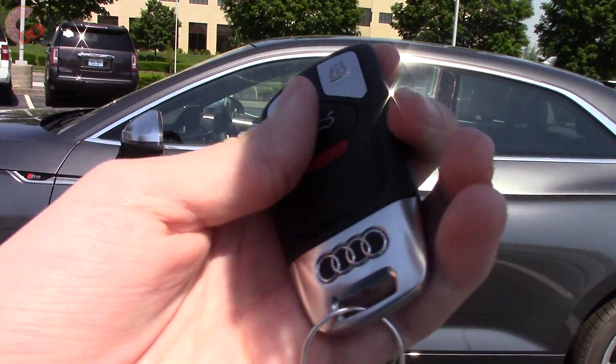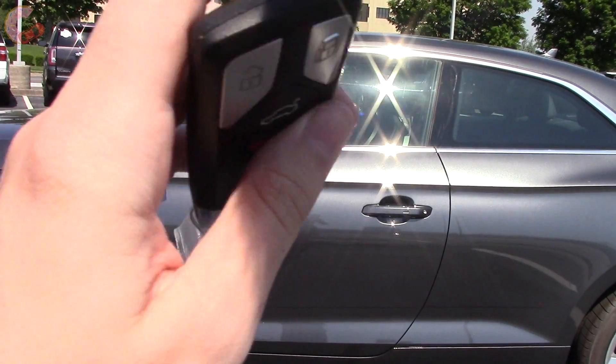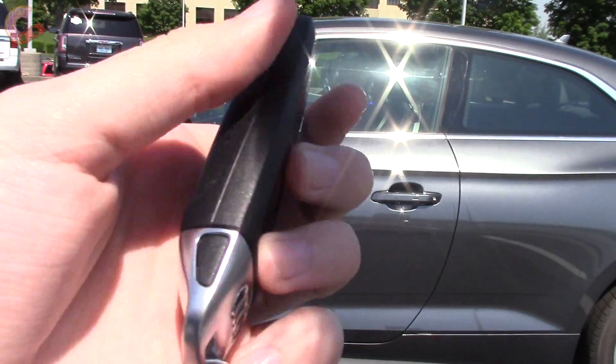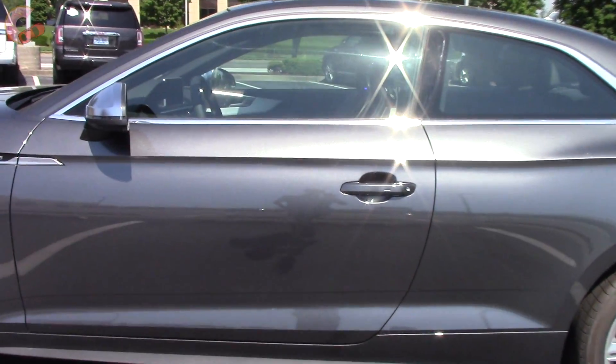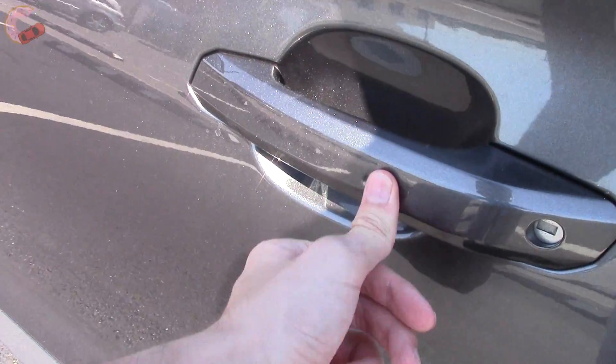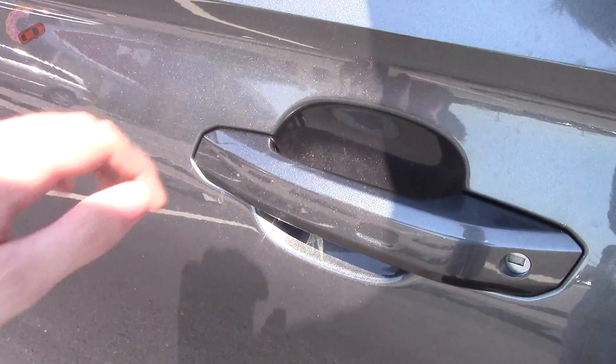The Audi advanced key is standard, with the newest key fob design and some extra S badging on the back. To lock the door, just tap the sensor, and grab to unlock.